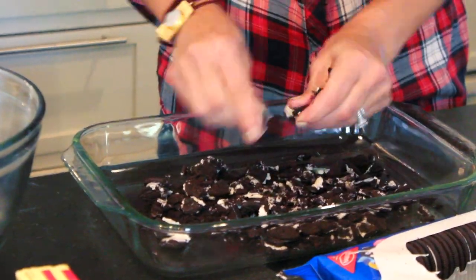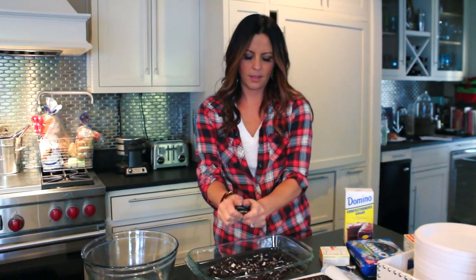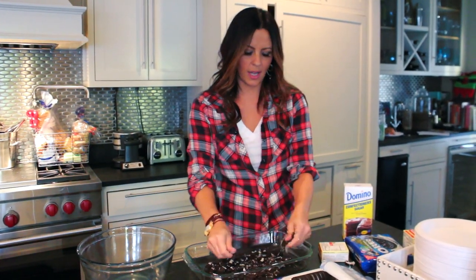Right now I am mushing up the Oreo cookies to make the bottom layer of the Missouri Dirt Cake.